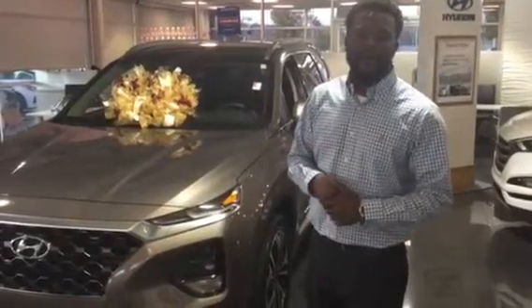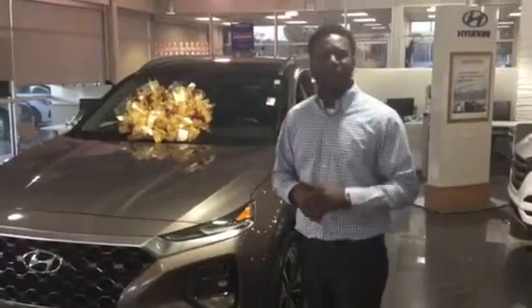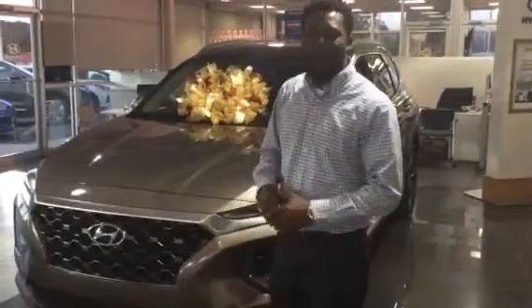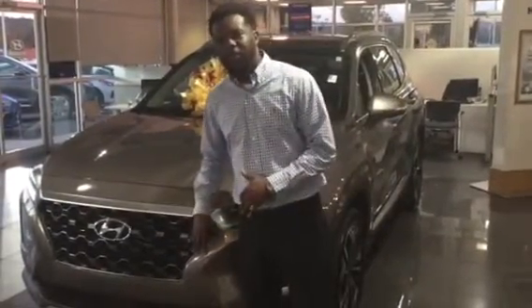Hey Megan, this is Nate coming to you from Tamarone Hyundai, located one mile north of the gallery here on Highway 31. Just wanted to reach out to you about the beautiful Santa Fe that you've been hearing about. Just want to show you a couple of quick things in this video.